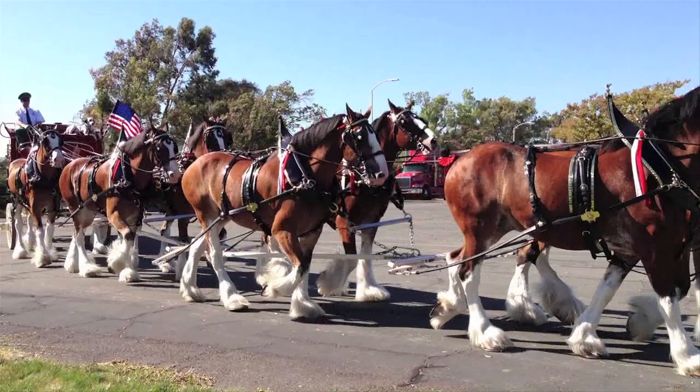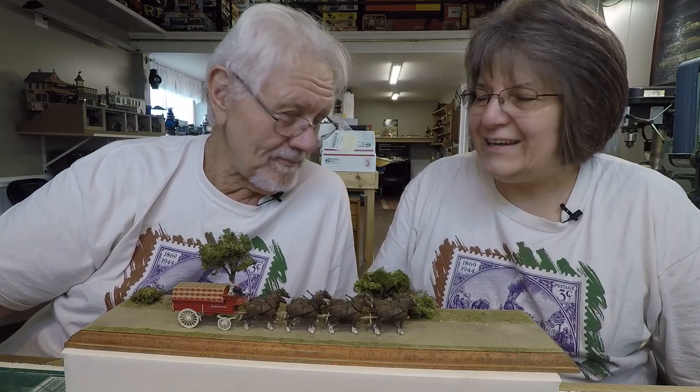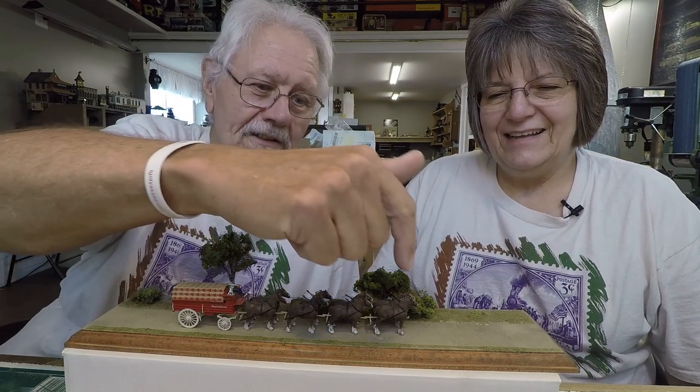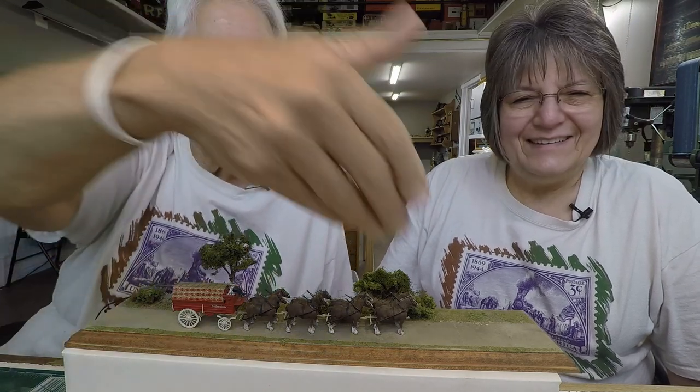I got to meet all the different horses — they kind of introduced them — and you're looking up at these horses going, 'that's a big horse!' I think there was a Clyde and Dale. They've all got their star on the Hollywood Walk of Fame and everything like that. But anyway, Jordan Highway — this model has been done in every conceivable building material and scale.